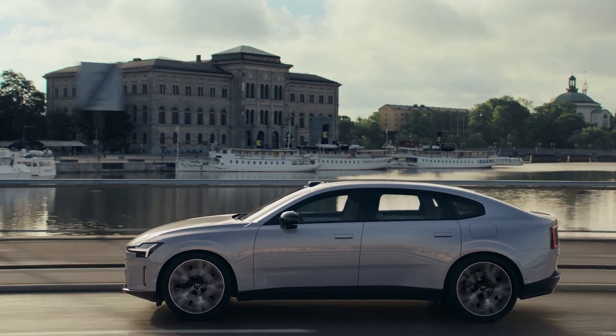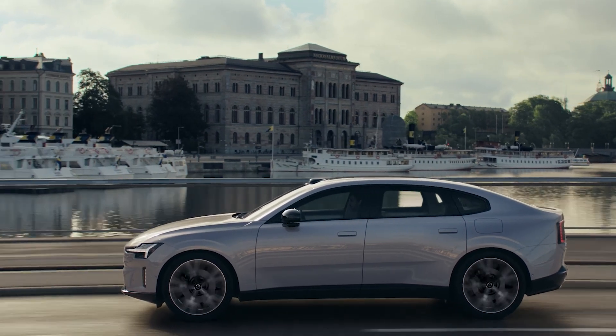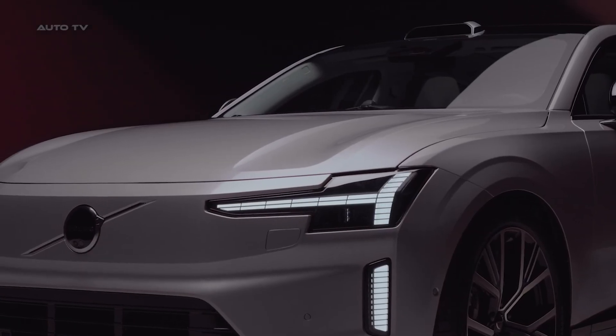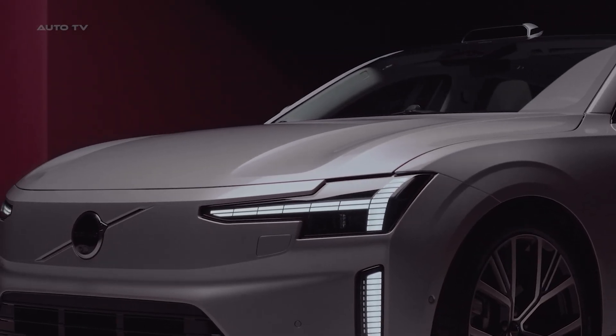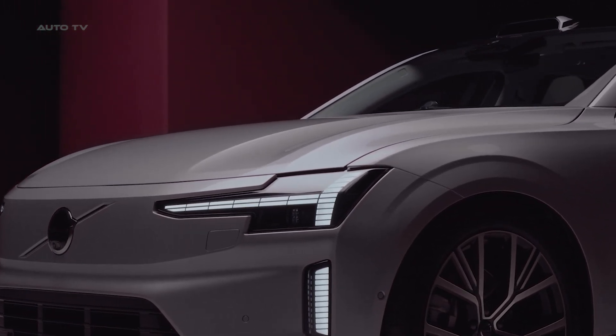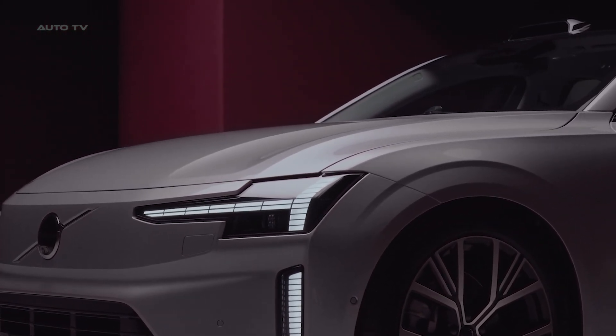Even more impressive is the range. Volvo claims up to 435 miles on the European WLTP cycle for the top models. Even the entry-level single-motor version with 245 horsepower boasts an estimated 400-mile range. That's serious long-distance capability.